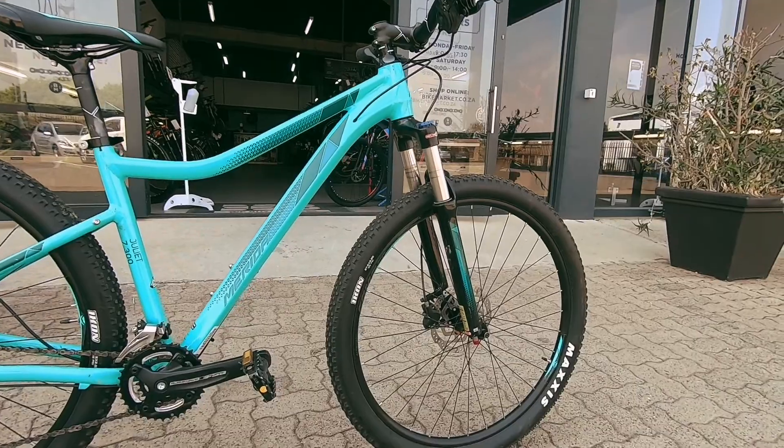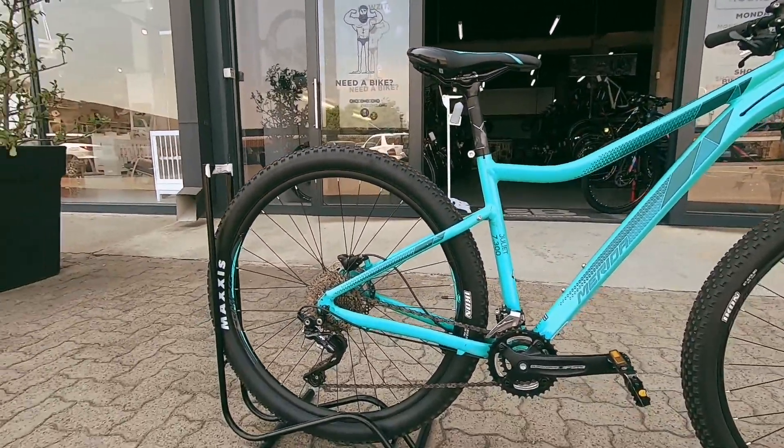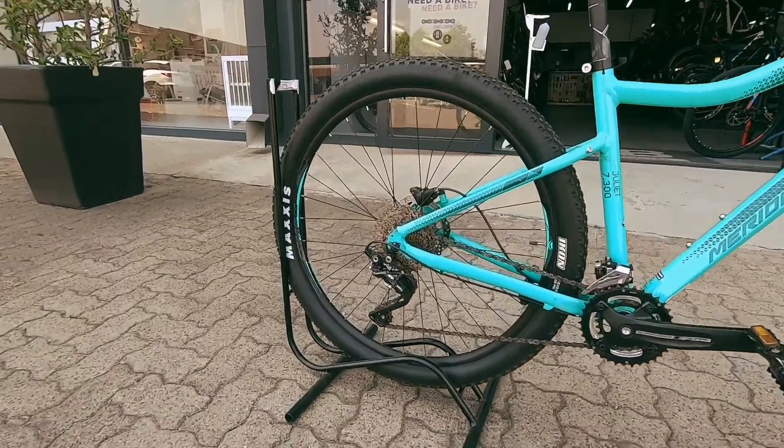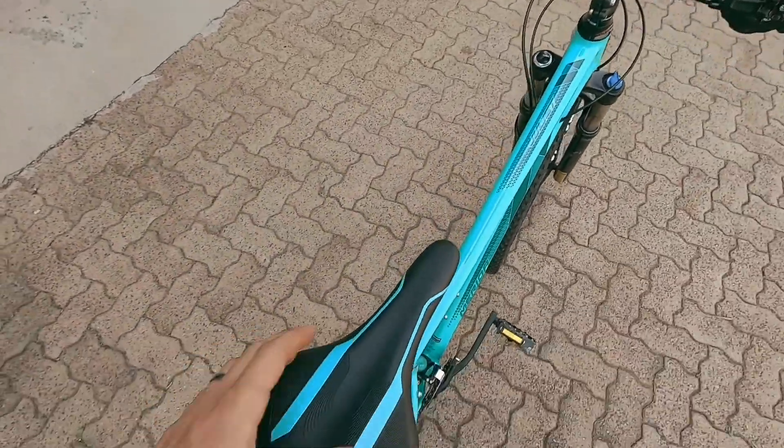That's a SR SunTour fork up front — that's an air fork. They're going to keep you super plush. A good set of Merida-specific wheels and a nice set of Maxxis tires tying it all in.